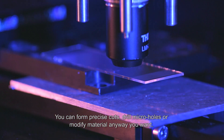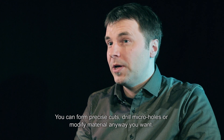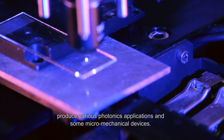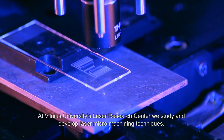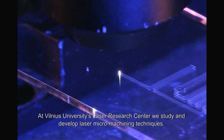You can form precise cuts, drill micro-holes, or modify material in any way you want — change the optical properties or change the surface structure of glass material and produce various photonics applications and micromechanical devices. At Vilnius University Laser Research Center, we study and develop laser micromachining techniques.